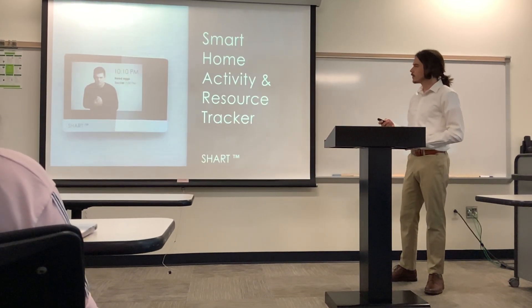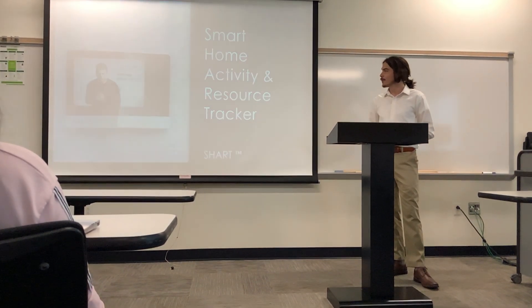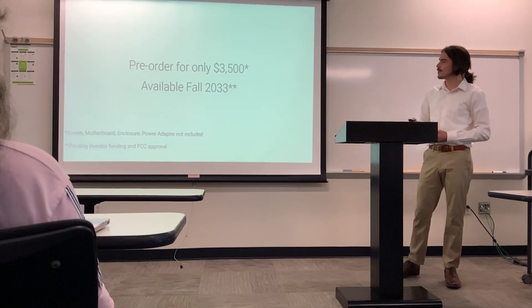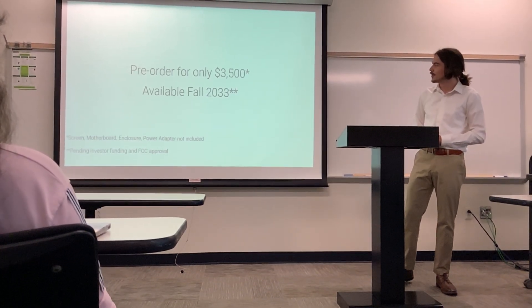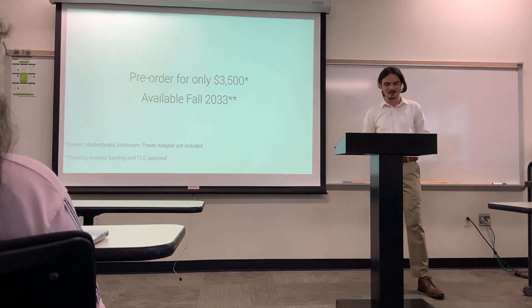Don't let yourself get bogged down by the monotony of life. Instead, start your journey today at our website by pre-ordering our device now for only $3,500. Early adopter units will ship in fall of 2033, pending investor funding and FCC approval.